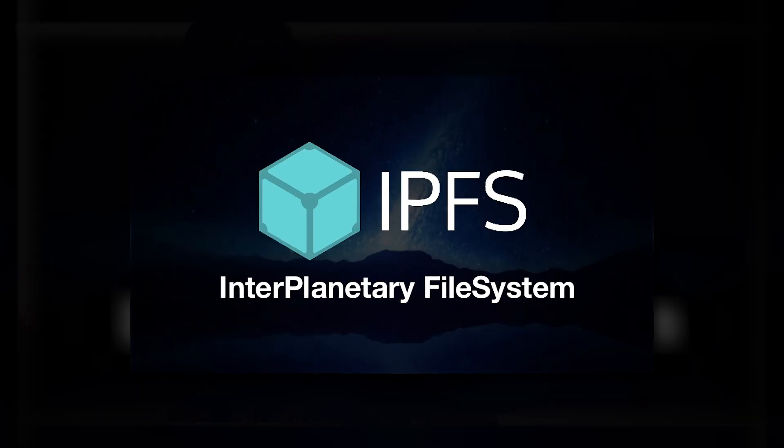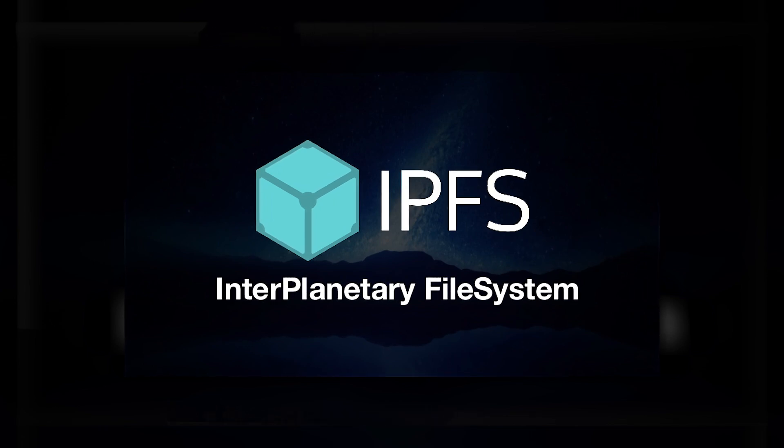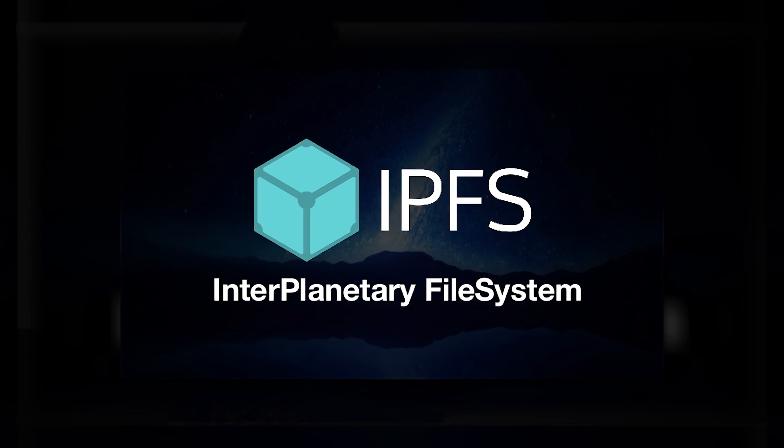IPFS is an open source project developed by Protocol Labs with the help of the open source community. It was originally designed by Juan Benet. It is a decentralized file system and a peer-to-peer hypermedia protocol designed to preserve and grow humanity's knowledge by making the web upgradable, resilient, and more open.